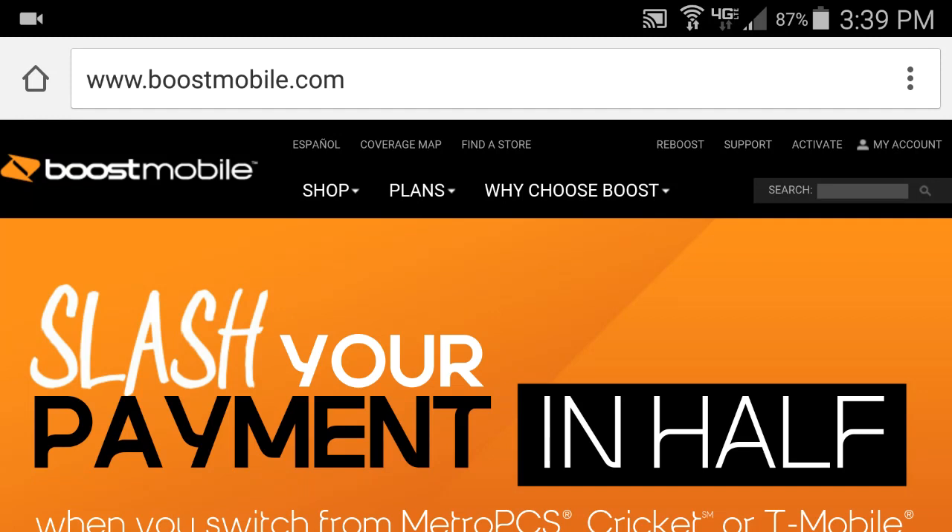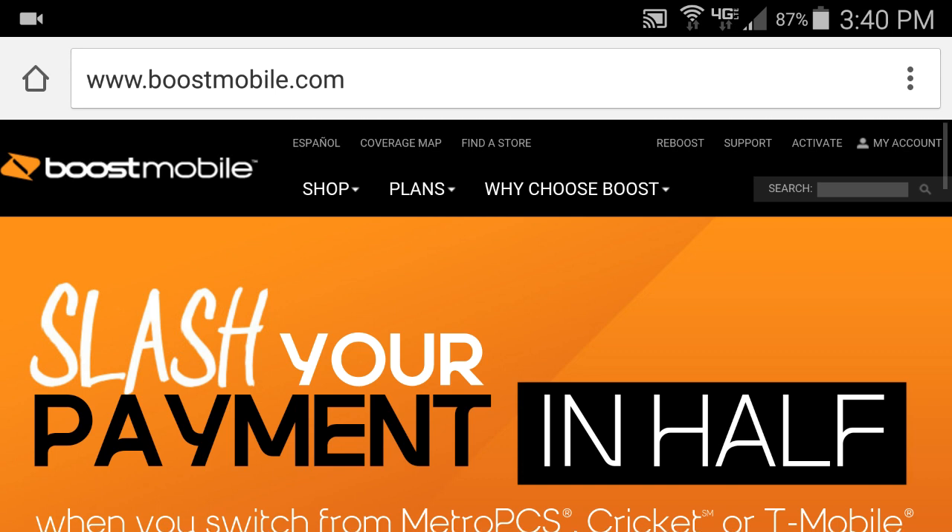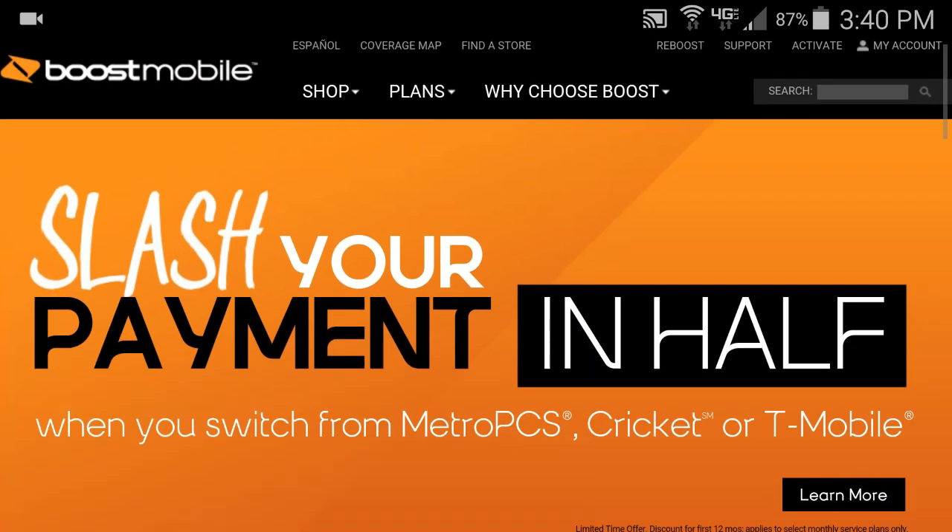Hey guys, welcome to my video. Today I want to make a special video for my viewers and anybody else that wants to subscribe. I'm gonna show you where you can save some extra money on phones and get some good savings from the official Boost Mobile website. Just go to bluesmobile.com and once you get here, this is what it looks like.